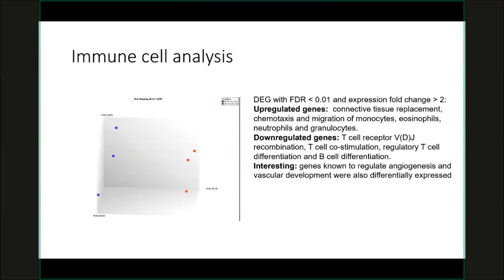Here is some preliminary data. I've isolated immune cells and analyzed two groups so far. The blue represents control rats not infected and not exposed to oxygen, and the red represents fetal rats infected prenatally and exposed to oxygen postnatally. We did microarrays and differential gene expression analysis, which showed that upregulated genes were involved in connective tissue replacement, innate immunity, and migration of eosinophils and monocytes. On the other hand, there were many downregulated genes enriched in processes involving B cell and T cell function.